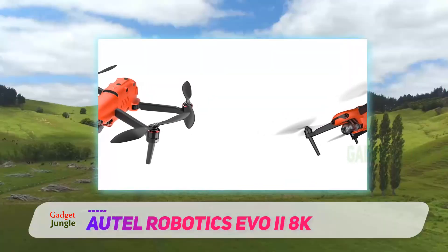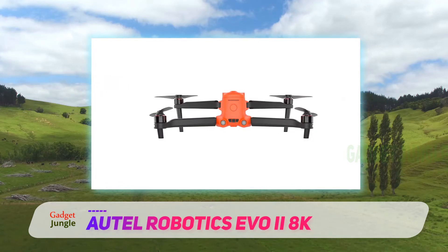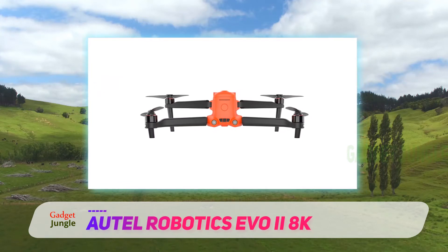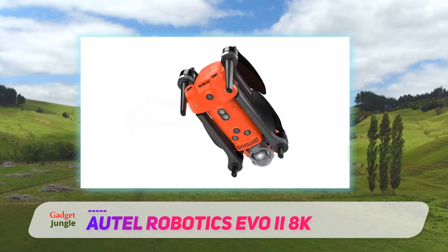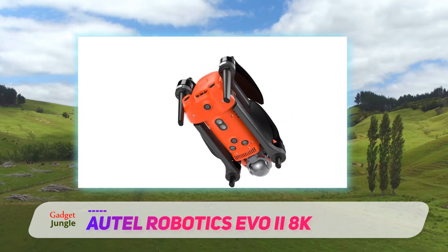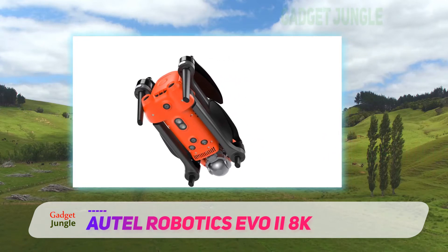A unique feature with the EVO 2 is the ability to change out the gimbal payload. It can be equipped with an 8K sensor, a 6K Pro sensor, or a dual sensor that combines an 8K sensor with a thermal sensor. The ability to alternate sensors is unheard of in the consumer prosumer drone market, with 12 advanced omnidirectional computer vision sensors.